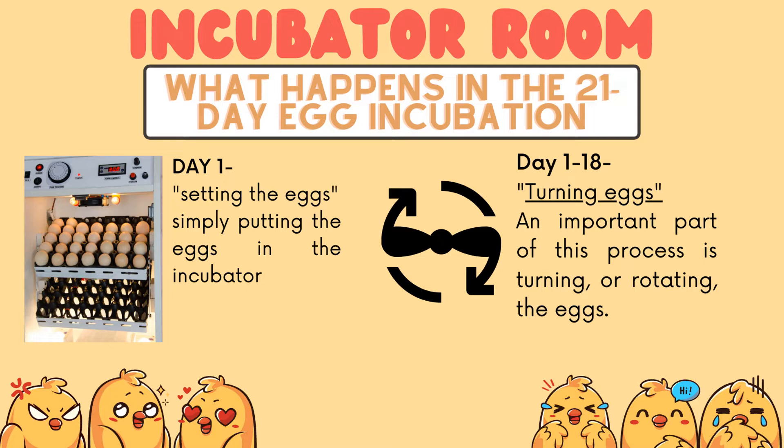Days 1–18: turning eggs. An important part of this process is the turning or rotation of the eggs.